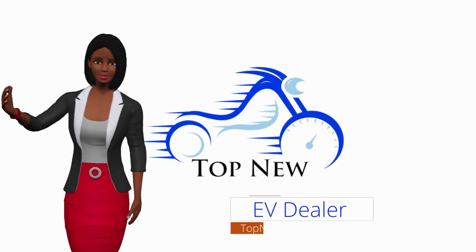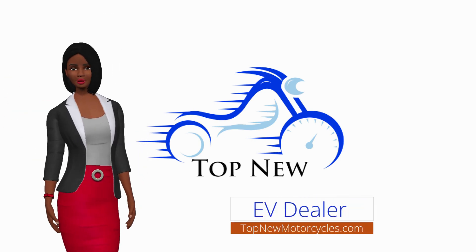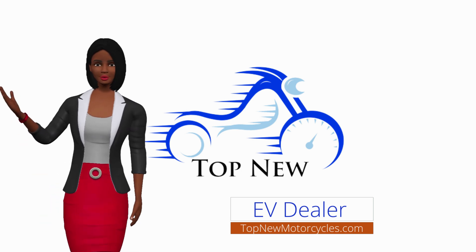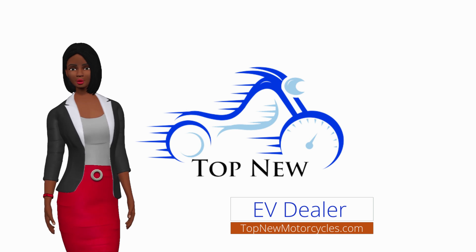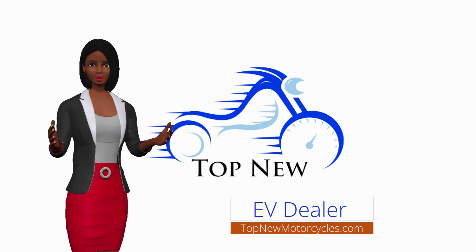If you are considering purchasing a new vehicle, the difference between driving an electric car and an ICE, which stands for Internal Combustion Engine, car is significant. The electric motor is much more efficient than its gas counterpart, and the drivetrain has only 17 moving parts, compared to 200 for the ICE.